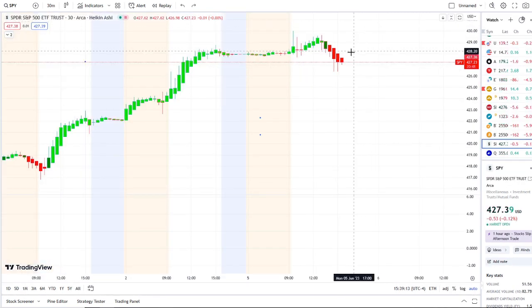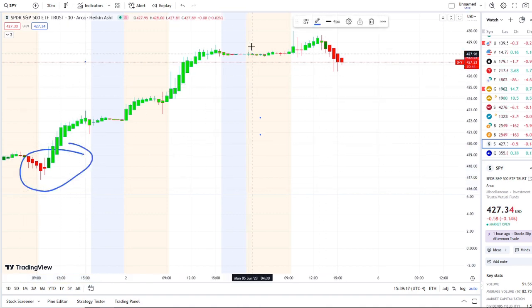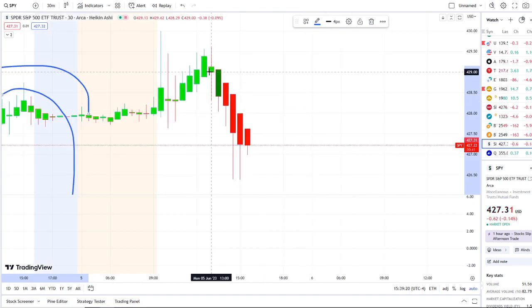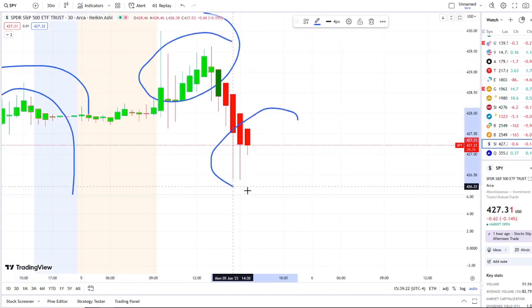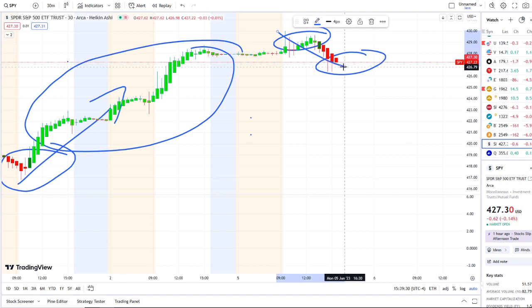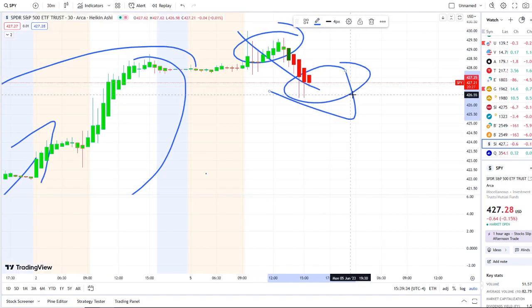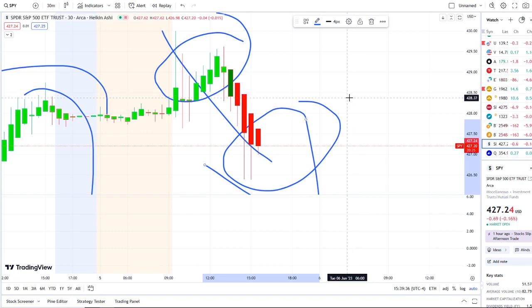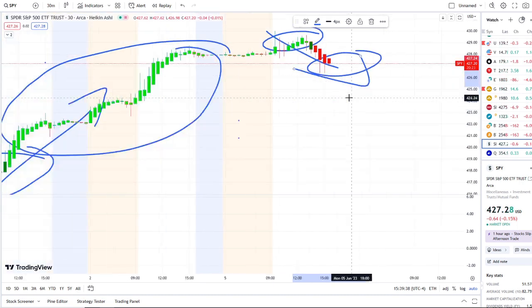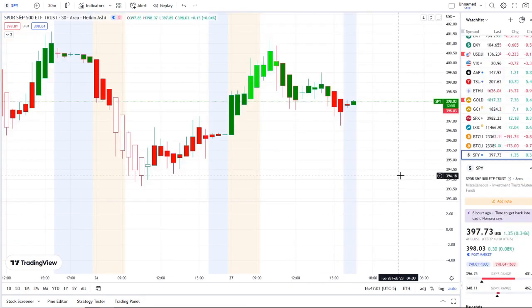Here we are with the SPY, the S&P 500 index, having done a full transition from red bars to bright green bars, and now doing a full transition today from bright green bars to red bars. This is 42 Vision, which allows us to see the dips from the rips, the rips to the dips, and where the strength and weakness lies within the charts. We also use our bull/bear indicators and inflow versus outflow as an extra layer of confirmation.